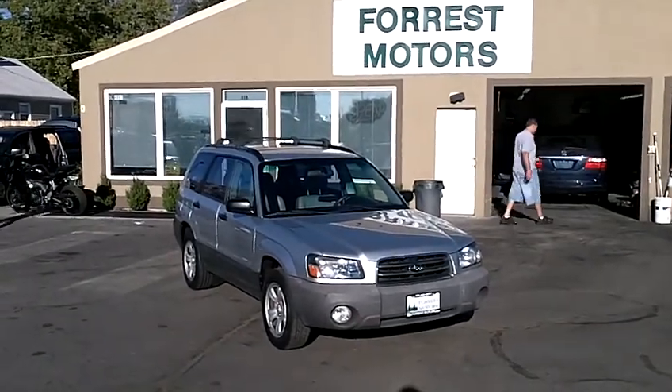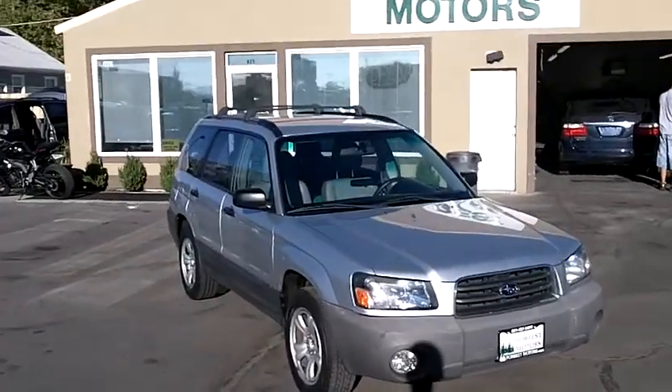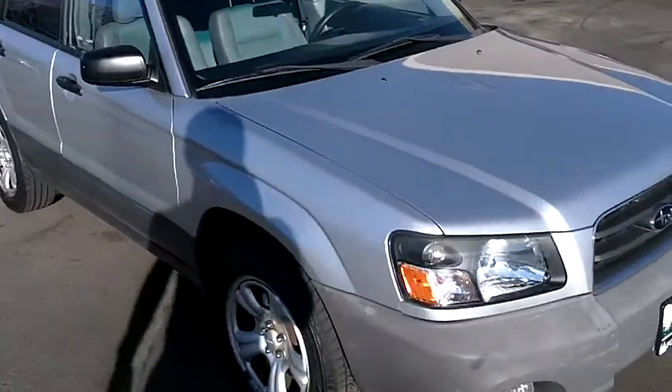2005 Subaru Forester all-wheel drive with 73,000 miles. Very low miles on this nice 05 Forester in very clean condition.